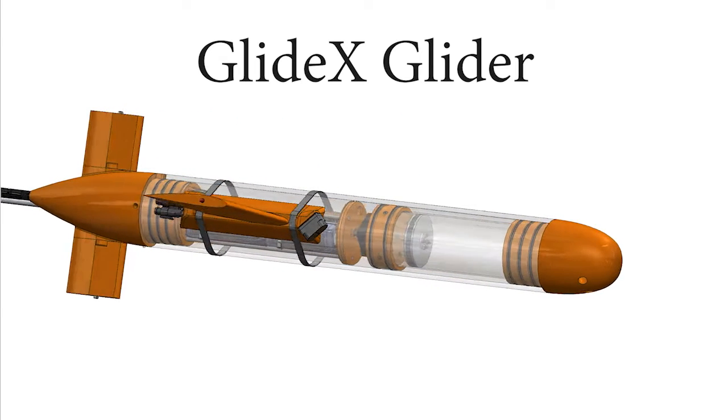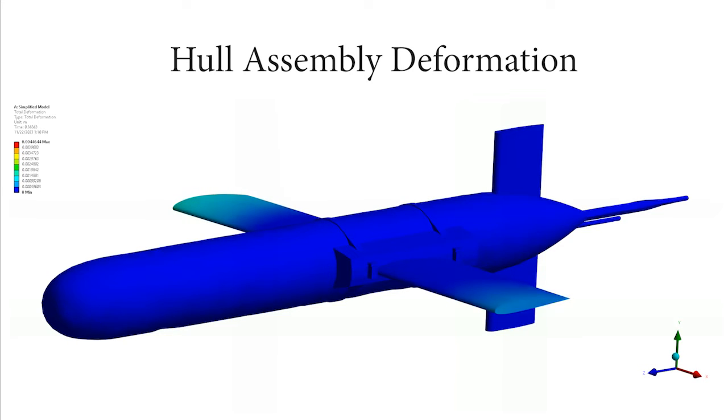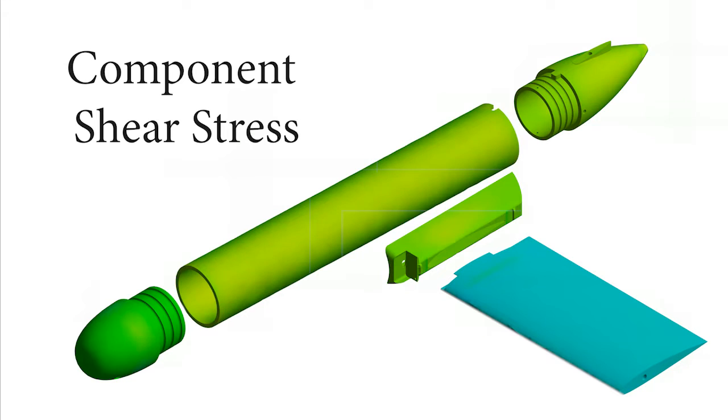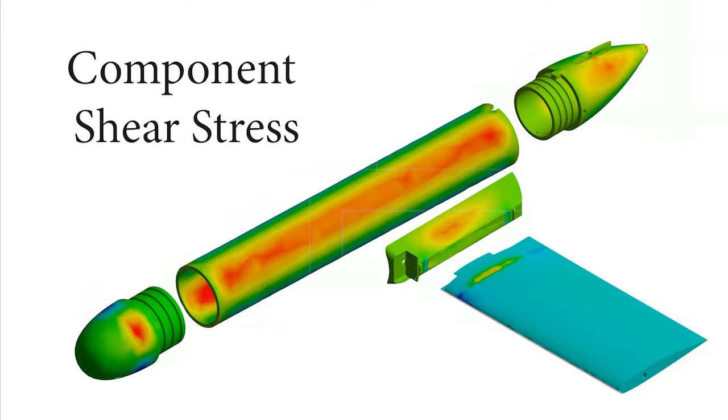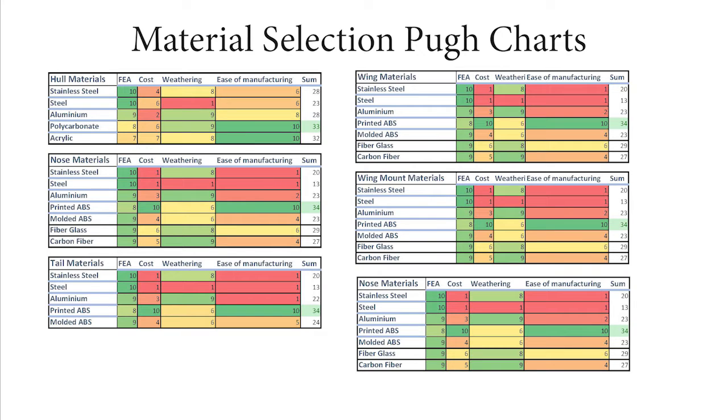When designing the glider, we used finite element analysis to simulate water pressure on the glider in ANSYS. We applied a hydrostatic load at 15 meters — our maximum depth — and observed shear stress and other stresses. This allowed us to choose materials that withstand the pressure. The glider was designed with a factor of safety of four, meaning it can go four times its maximum depth before failure.